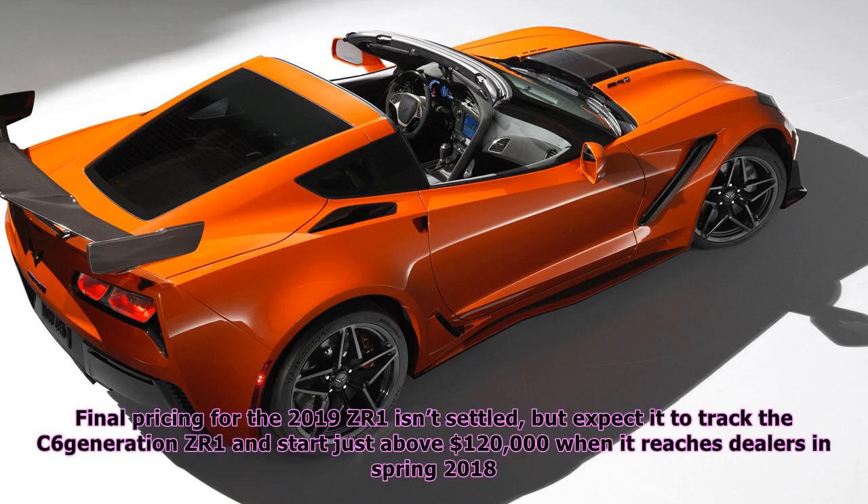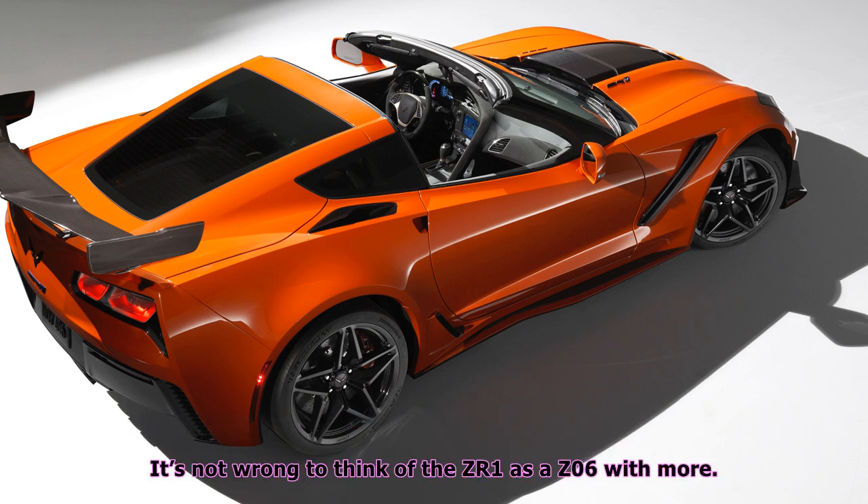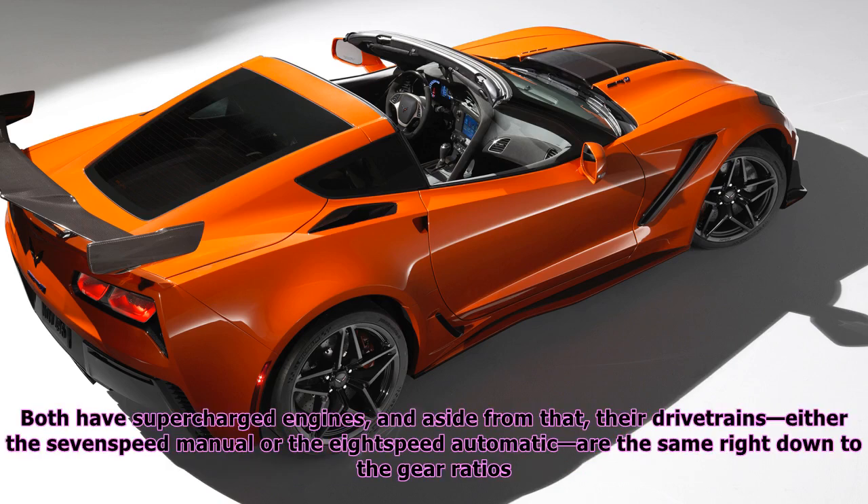Final pricing for the 2019 ZR1 isn't settled, but expect it to track the C6 generation ZR1 and start just above $120,000 when it reaches dealers in spring 2018. It's not wrong to think of the ZR1 as a Z06 with more. Both have supercharged engines, and aside from that, the drivetrains — either the 7-speed manual or the 8-speed automatic — are the same right down to the gear ratios.